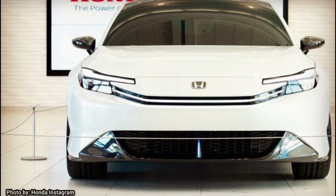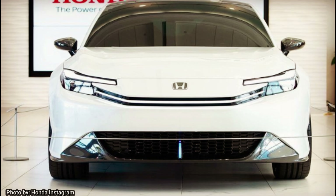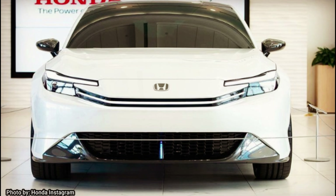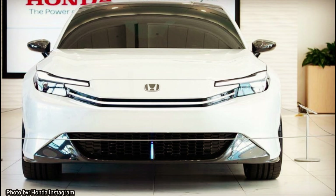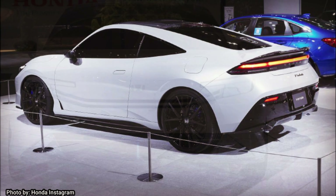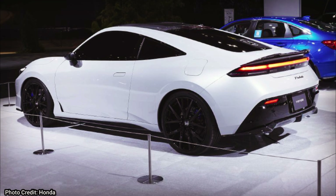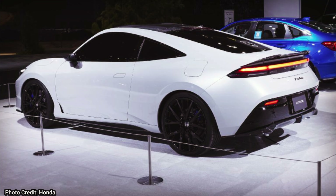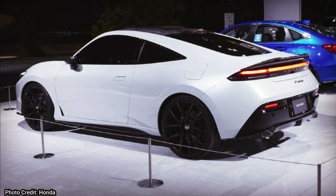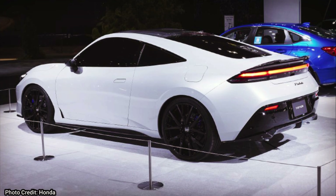With all of this information, which is already disappointing enough, we're probably not going to see a manual transmission. People are saying that with this two-motor system, there probably won't be a manual offered for this hybrid setup. That doesn't mean we won't see a manual in the future in an all-gas-powered option, or in a Type R variant, because Type R's are only offered with a manual transmission.